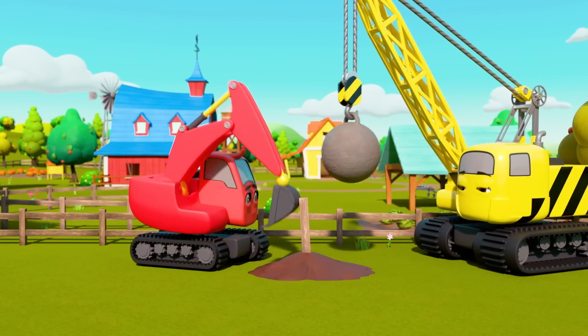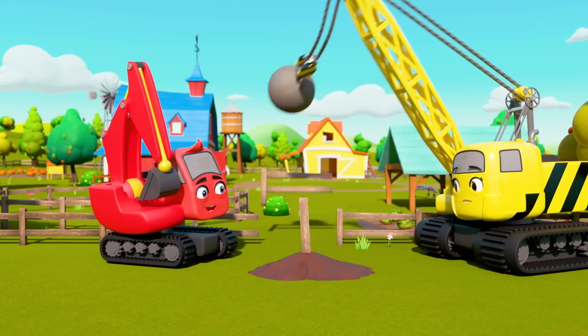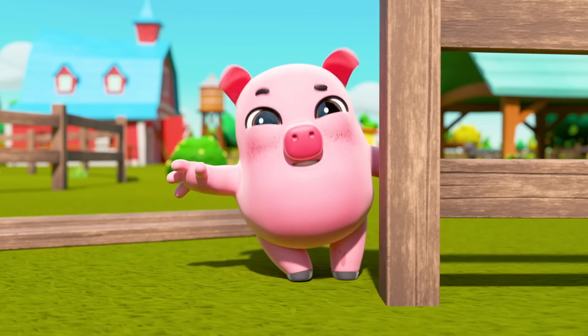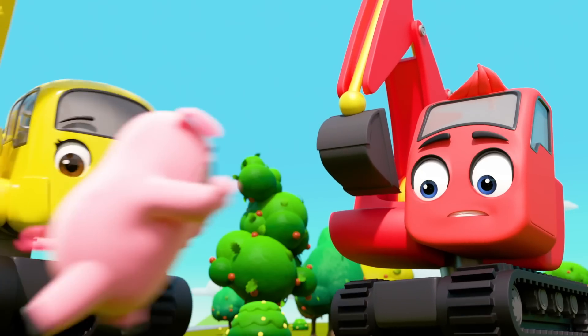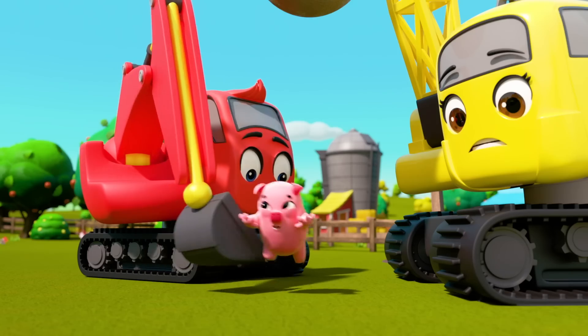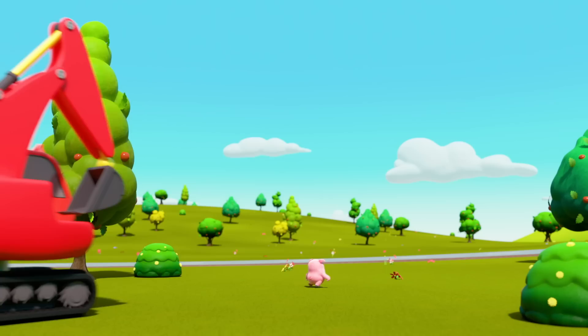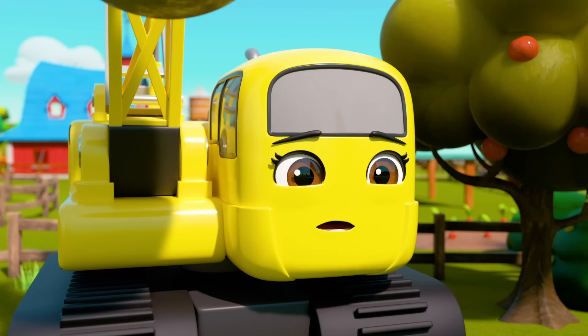It's Diggly and Daisy doing some work on the farm. Uh-oh — clumsy Daisy has knocked over a bit of fence. It's Pablo Pig! Cheeky Pablo — he's going to escape the farm. Quick, catch him before he gets away! Go on, Diggly, you can do it!